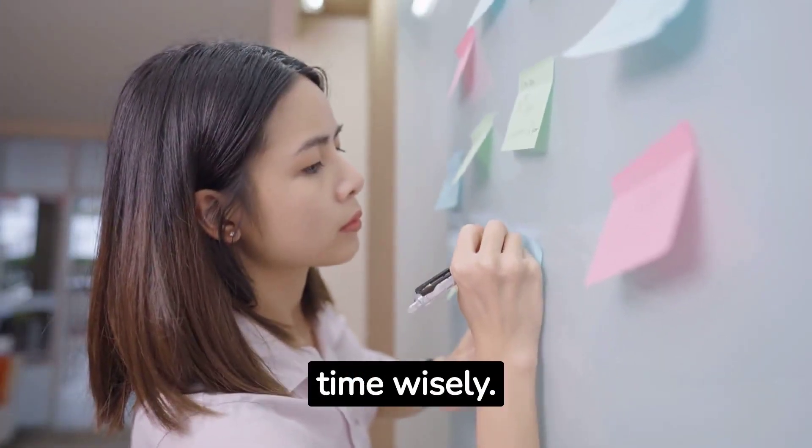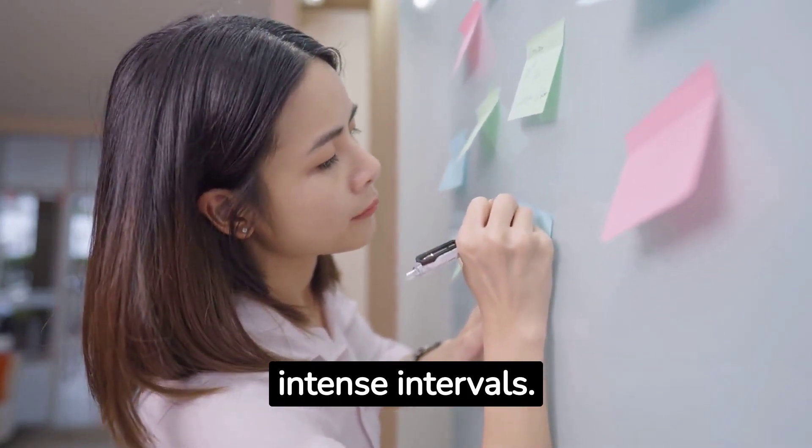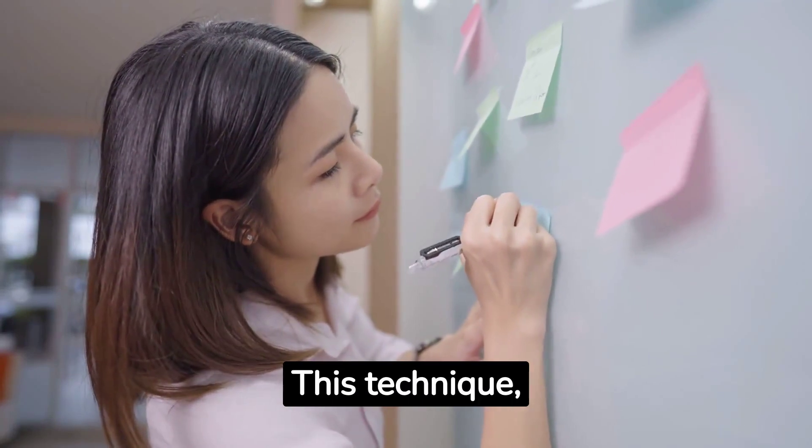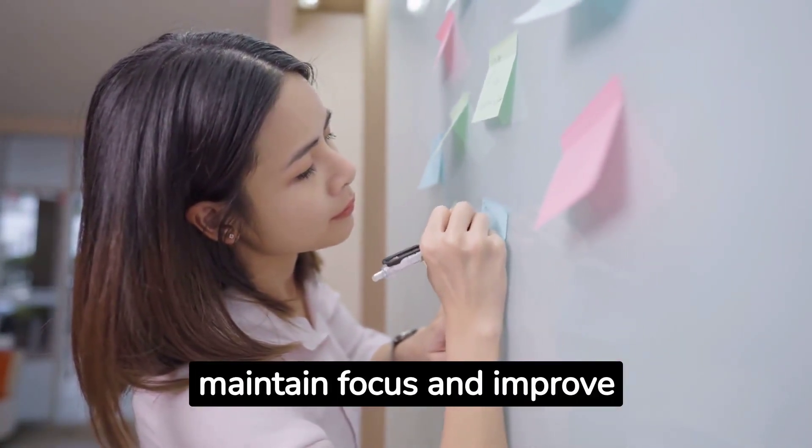Next, manage your time wisely. Break down your study sessions into shorter, intense intervals. This technique, known as the Pomodoro Technique, can help you maintain focus and improve productivity.